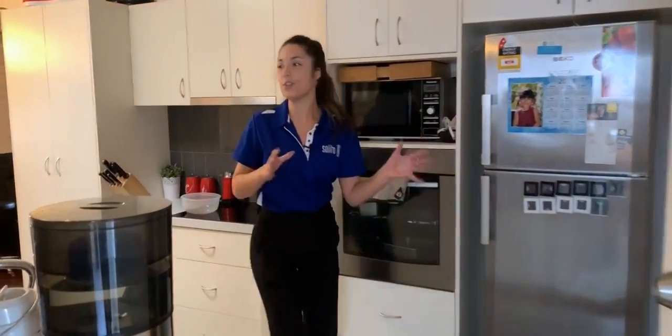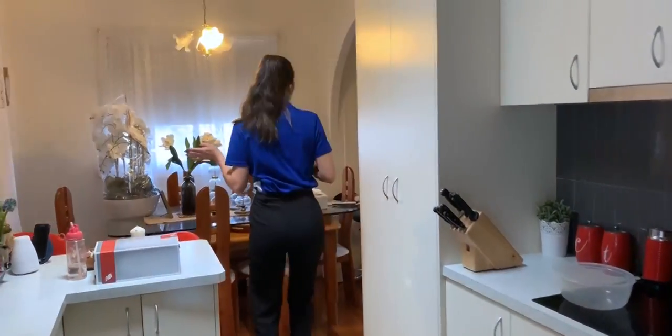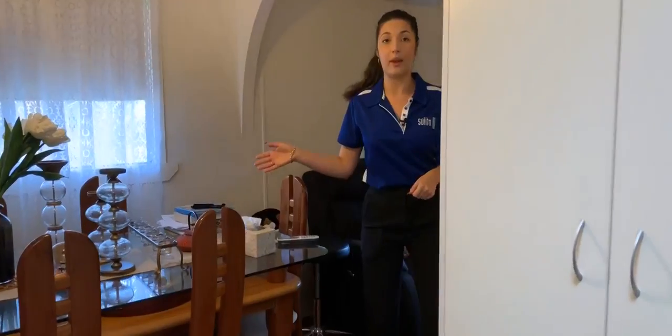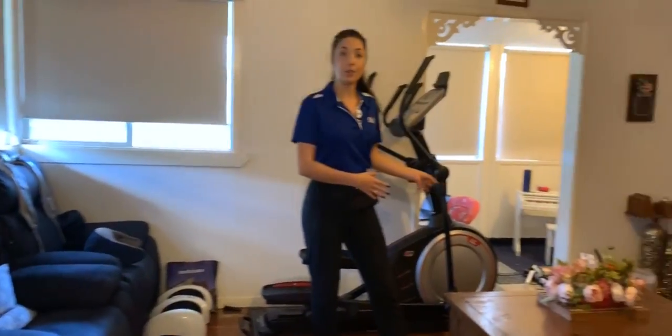As you come through you have your kitchen area and your laundry as well. This is great because it just wraps around and is very spacious. You've got your dining room area through to this living room area.